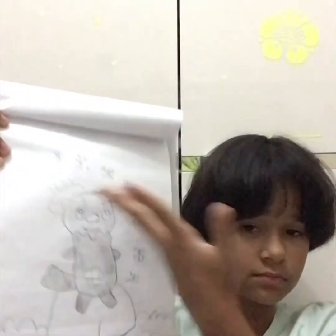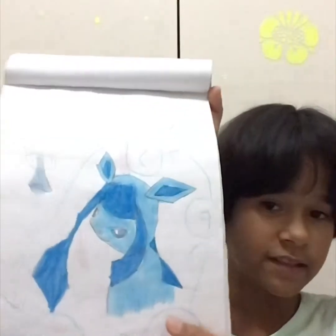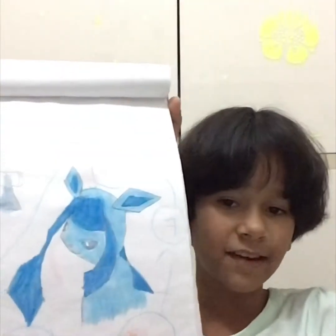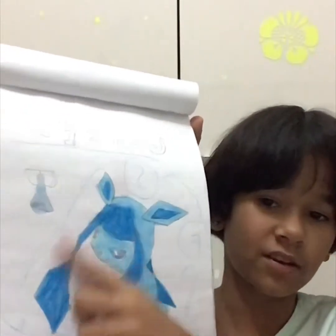Then we have this other Pokemon — doesn't he look cute? I don't know his name. Now onto the color drawings! I really liked to color drawings. Here's the first ever color drawing I made of a Pokemon — it is Glaceon. As you can see it looks quite cool, but a bit crooked; the lines are not great, but who cares?